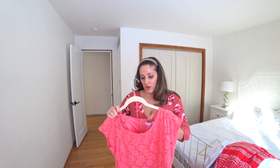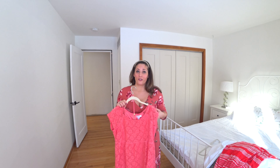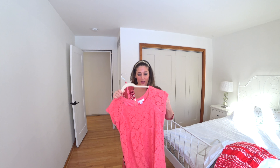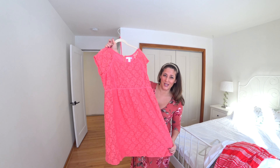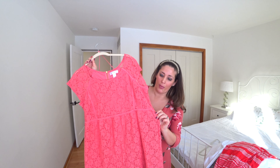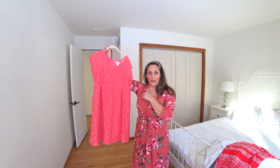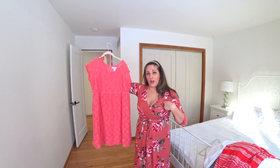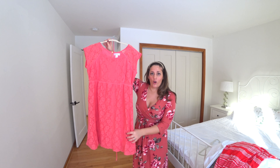Both dresses were $20 — Macy's had really good sales. This second one is another Motherhood Maternity dress that will work great for spring and for work. It's kind of a lacy coral-pink with a tie at the empire waist. You could dress it up with heels and a cute cardigan for work, or just wear wedges going out to dinner in the springtime.